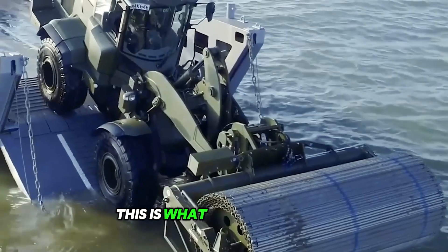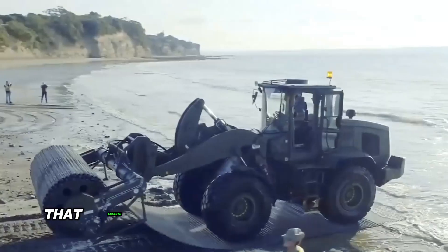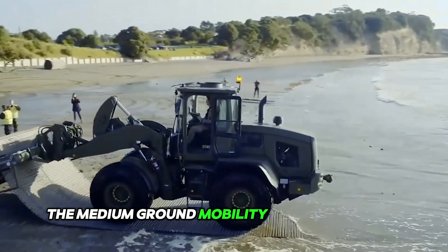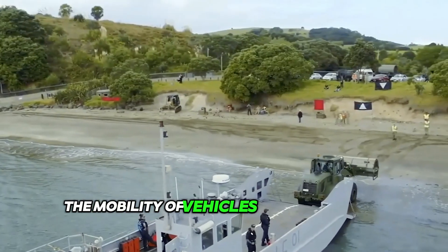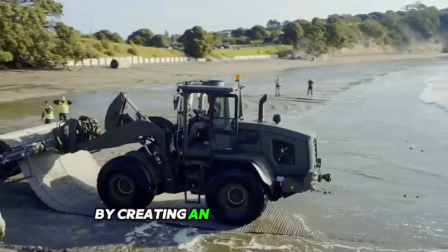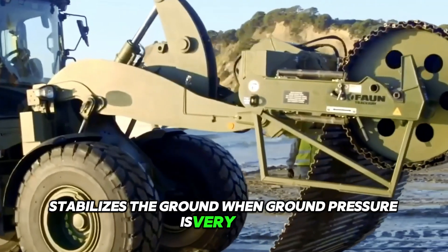This is what an ideal medium ground mobility system should look like — one that creates roads that can support vehicles with pneumatic tires. The medium ground mobility system enhances the mobility of vehicles and other large equipment with pneumatic tires by creating an access route that stabilizes the ground when ground pressure is very low.